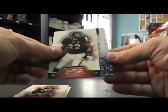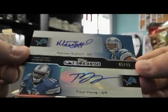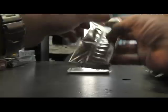Shaun Greene. Chad Johnson. Matt Forte. Dual Autograph — Matt Stafford and Titus Young. Numbered 5 of 25. That's a nice looking card.